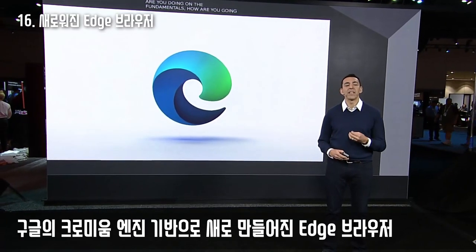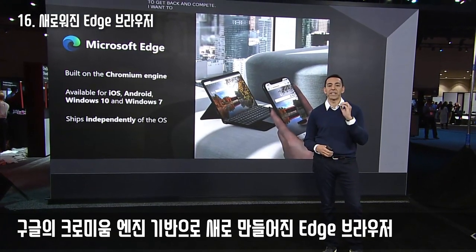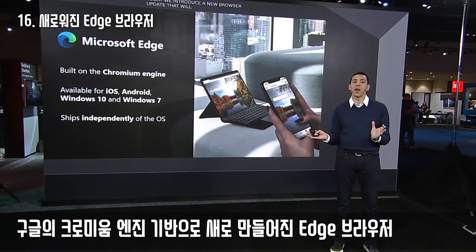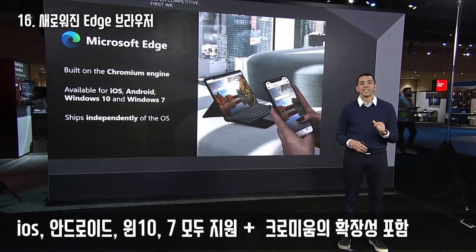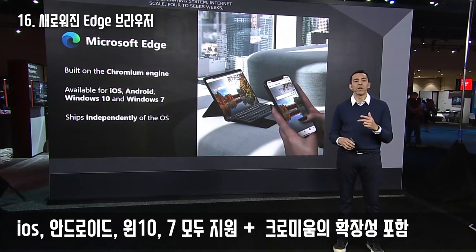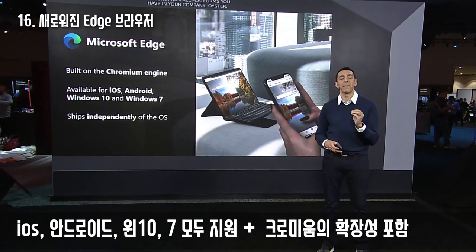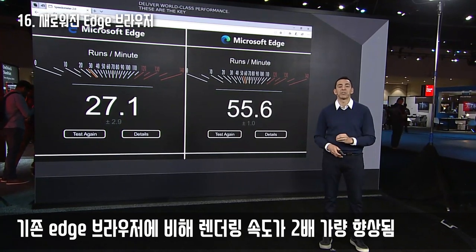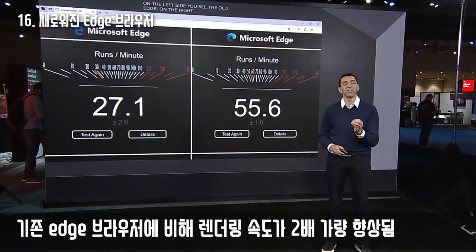Today we release a new browser update addressing three big things. First, it now releases separate from the operating system so we ship at internet scale with innovation every four to six weeks. Second, it runs on all platforms — iOS, Android, Mac, and Windows 7. Third and most important, about a year ago we moved to the Chromium browser. The new Microsoft Edge is over twice as fast as the old Edge and rivals Chrome in performance for rendering web pages.